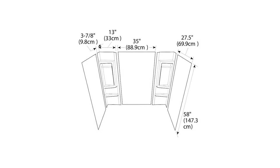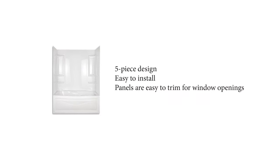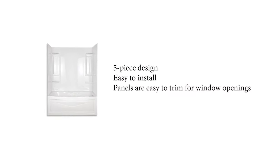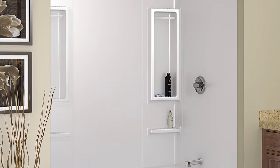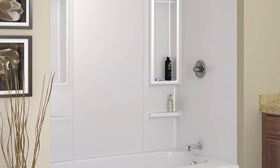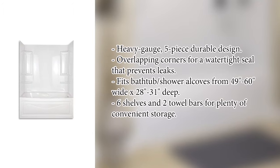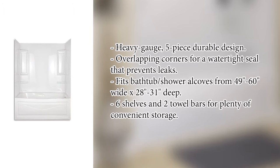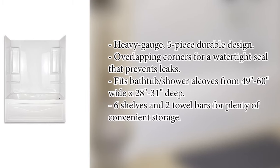The Peerless Vantage's dimensions are 60 inches wide by 31 inches deep, and can also be reduced down to 49 inches wide and 28 inches deep if required. The bathtub has a lot of extra space with six racks and two towel bars that'll help keep all of your bathing accessories organized and easily accessible. It also looks amazing and will give your bathroom a chic modern look. This quality tub has exceptional quality and a budget-friendly appeal, making the Peerless Vantage our top pick.